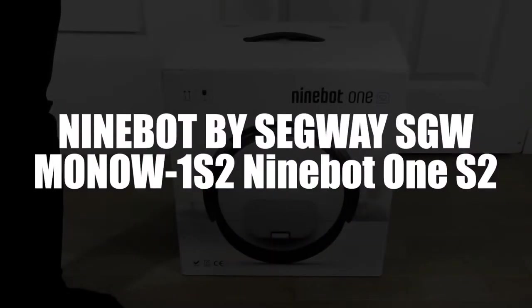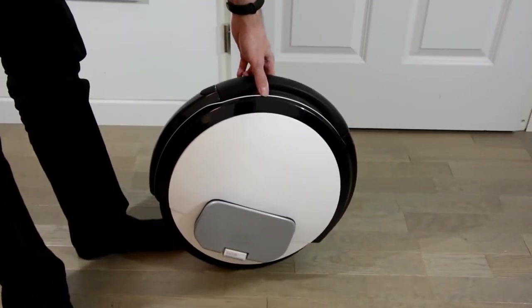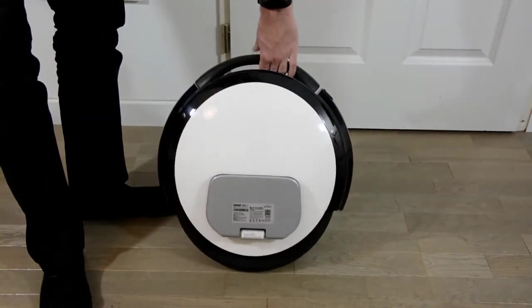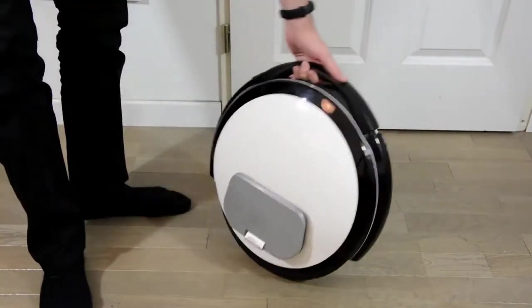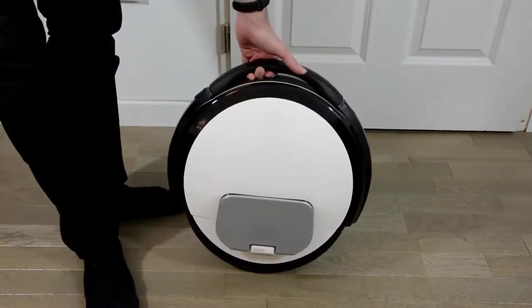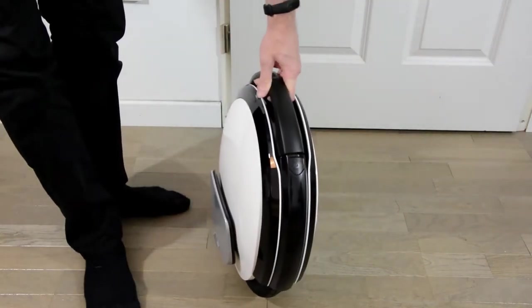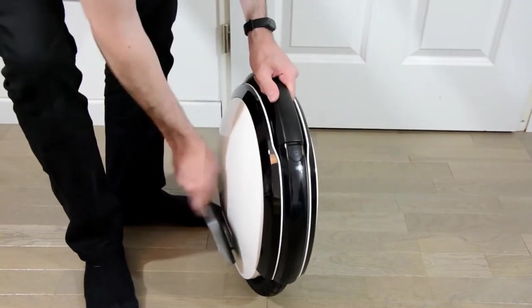In fourth place, we have the Ninebot by Segway. Embark on adventure and enjoy life more thanks to the 30 kilometers of battery life offered by this Segway electric unicycle. This product has two batteries — one on the right side and one on the left. With its intelligent battery management system, it continues to operate when one of the batteries is removed or out of commission.